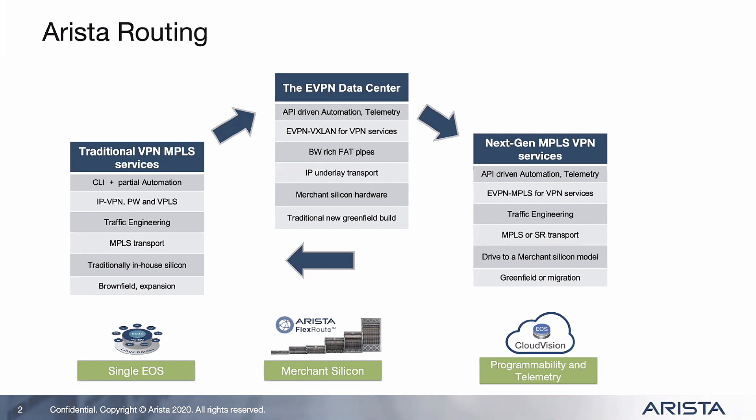Probably more importantly, there's a real drive to simplify the whole control plane. We are seeing greater uptake and greater interest now in using EVPN from an MPLS perspective for the VPN services.